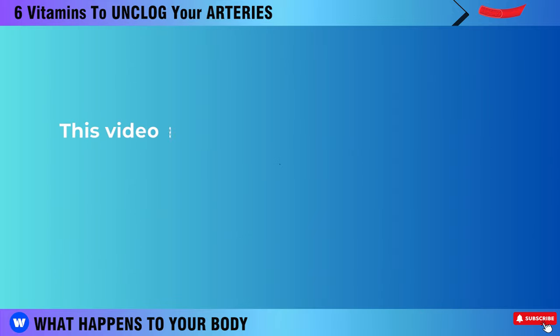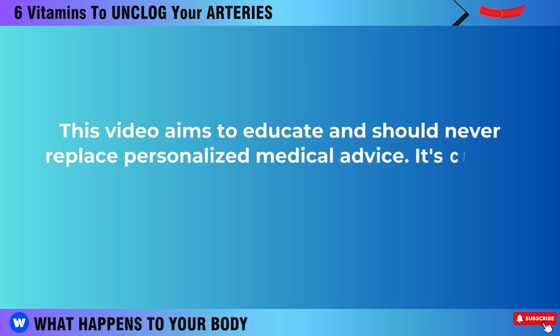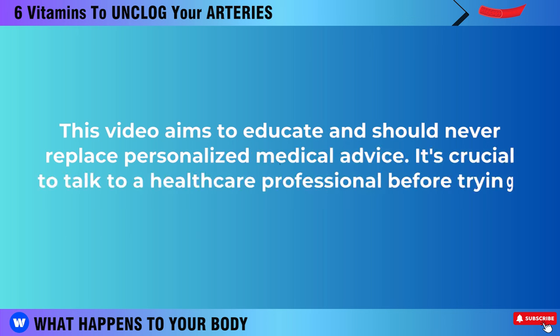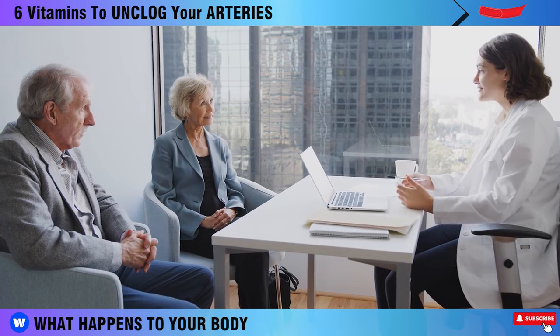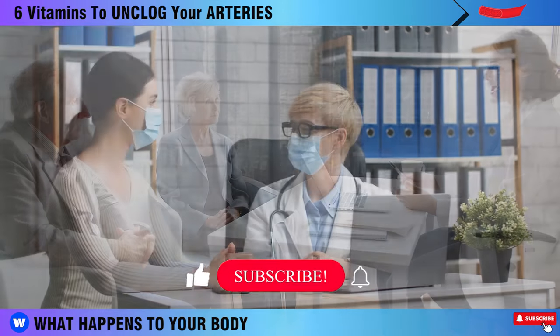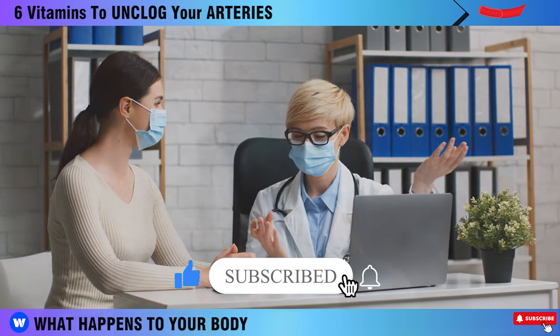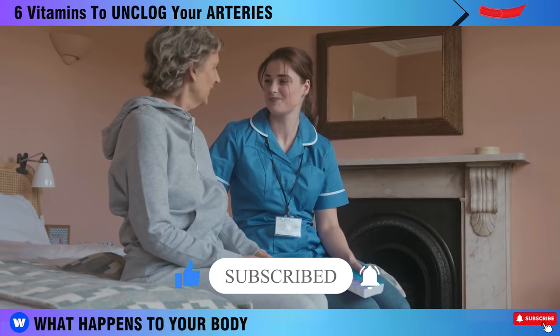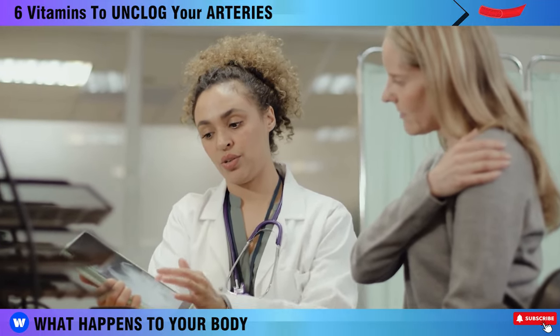This video aims to educate and should never replace personalized medical advice. It's crucial to talk to a healthcare professional before trying new supplements or making significant diet changes. Always prioritize your health and make informed choices. If you found this video useful, please consider liking, subscribing, and enabling notifications for more informative content. Thank you for watching, and we're excited to see you in our next video!